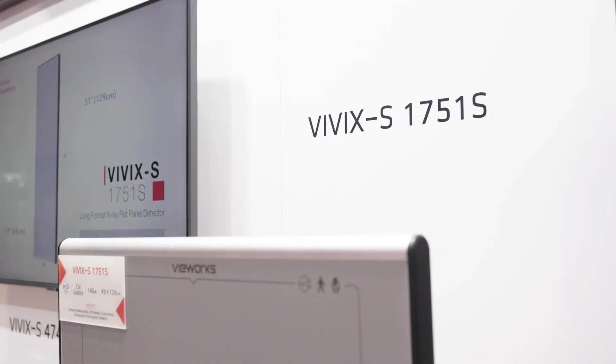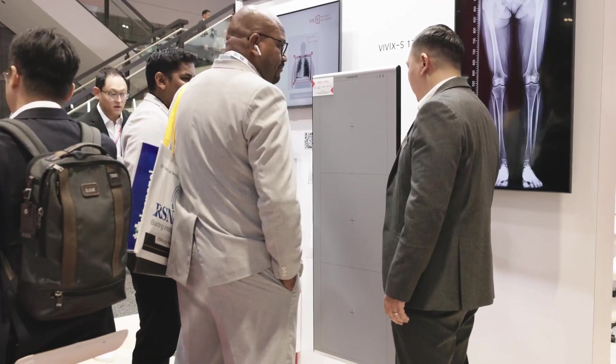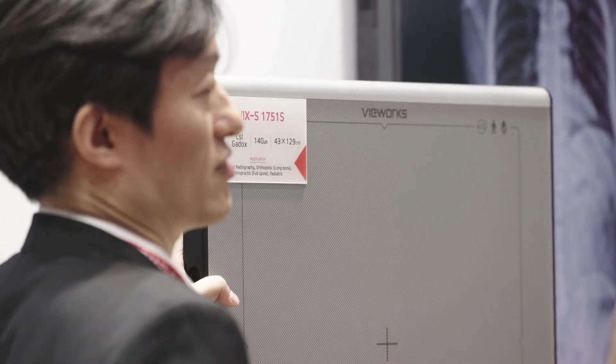The Vivix SV 1751 S now comes in a CSI type, offering enhanced image quality at lower radiation doses, and has recently achieved FDA certification.